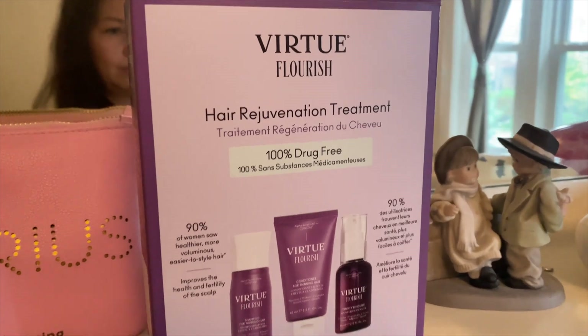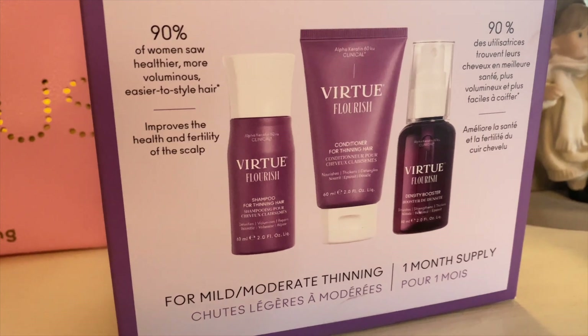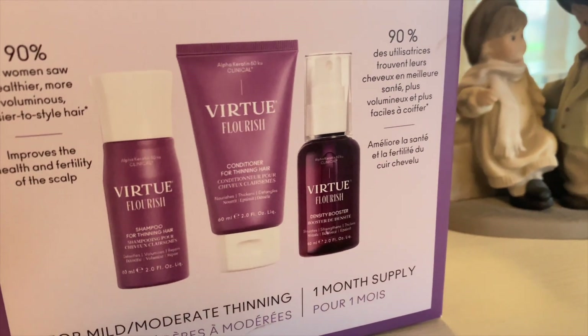To sum up my own experience, it was perfectly fine. It's not something I felt I needed to continue for six months — I was getting a pretty adequate response from just using Rogaine, and I have shampoos that I love. Right now I'm trying Virtue Flourish's 100% drug-free set for mild-to-moderate thinning — the shampoo, conditioner, and scalp serum — and it's making my hair quite dry. But in general, I like to use my Rogaine with my favorite shampoo.